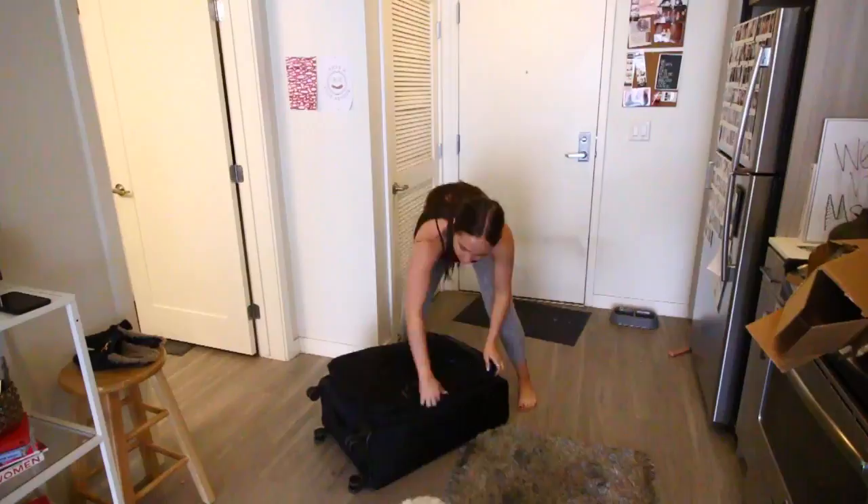My suitcase isn't allowed to even pass my entryway when I get back from trips. I just immediately throw everything into the laundry machine, so that's what I'm going to be doing. Normally I would do it literally upon walking in the door because that's how annoyed I get, but I waited a whole night this time.